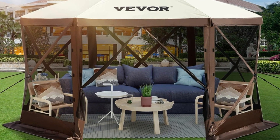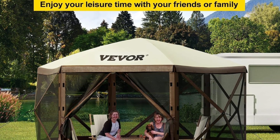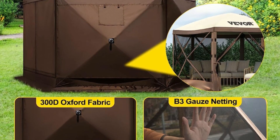Number 1: Large Tent Coverage. The 10 feet by 10 feet large camping gazebo tent can fit up to 8 people inside, constructed of waterproof 300D Oxford fabric and bite-proof B3 gauze netting.